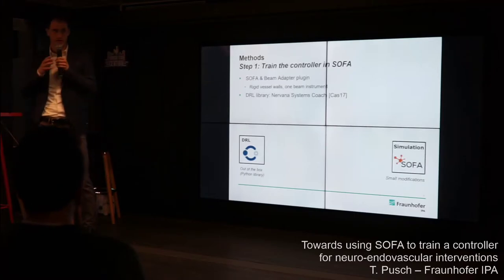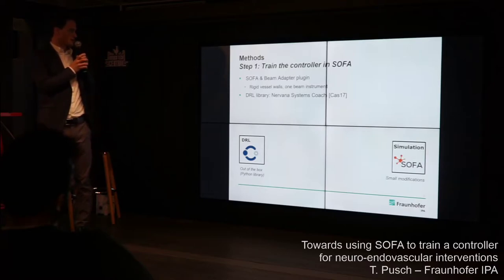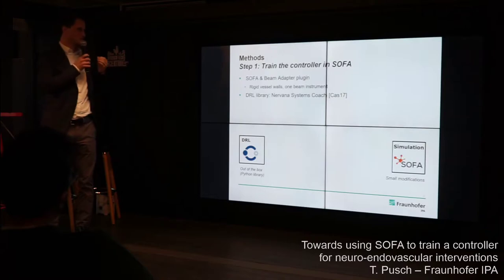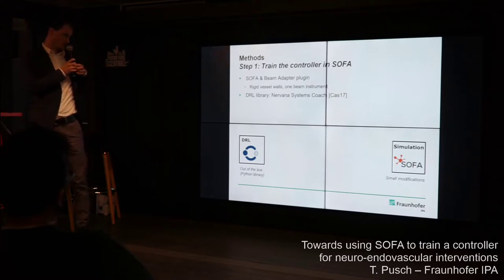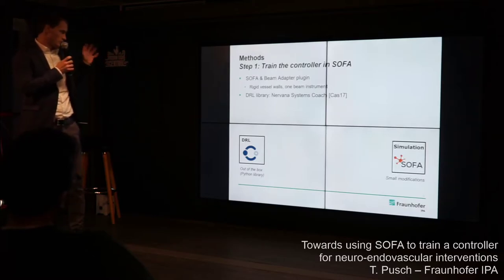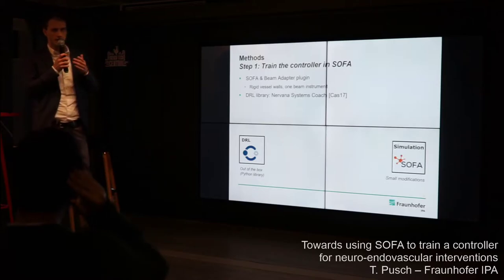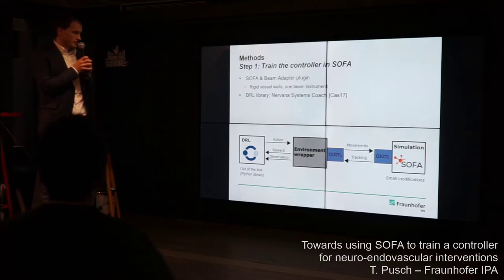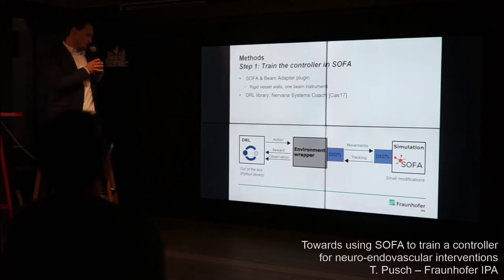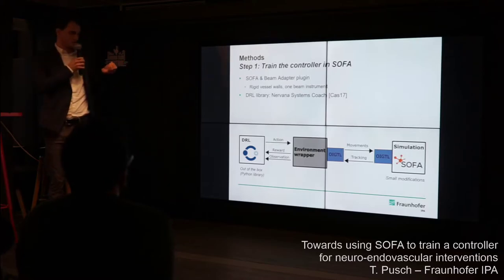We model beam kinematics using the BeamAdaptor plugin, currently modeling just the guidewire instrument with rigid vessel walls as a first simplification. For the DRL library we're using Coach. Both frameworks are open source — we use the DRL library out of the box, and for SOFA we just tweaked it a little to make it accessible. We wrote an environment wrapper — essentially a translation unit that takes outputs from the DRL framework and translates them into meaningful inputs for SOFA, and vice versa.